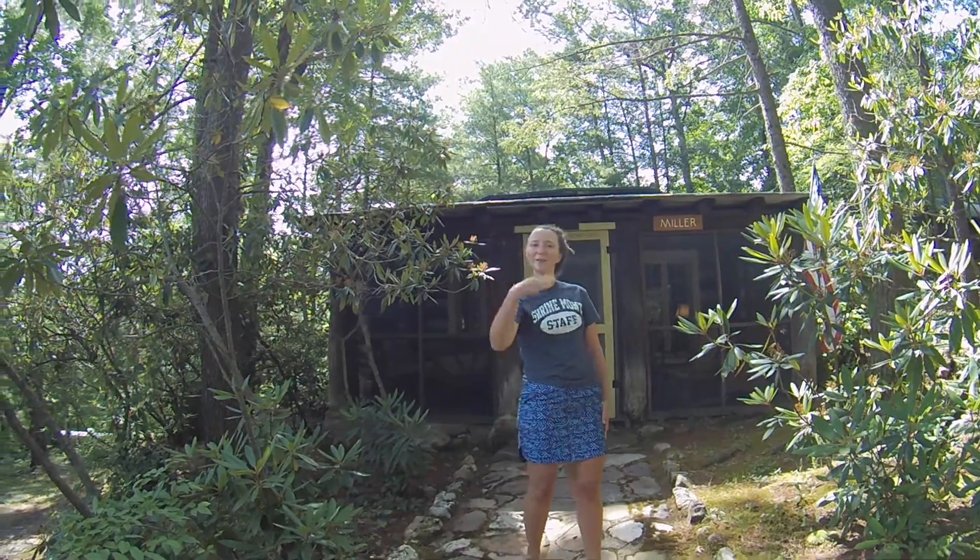Hi everyone, we're outside of Miller Cottage today. It's a log cabin, two bedrooms, one bathroom. Follow me.